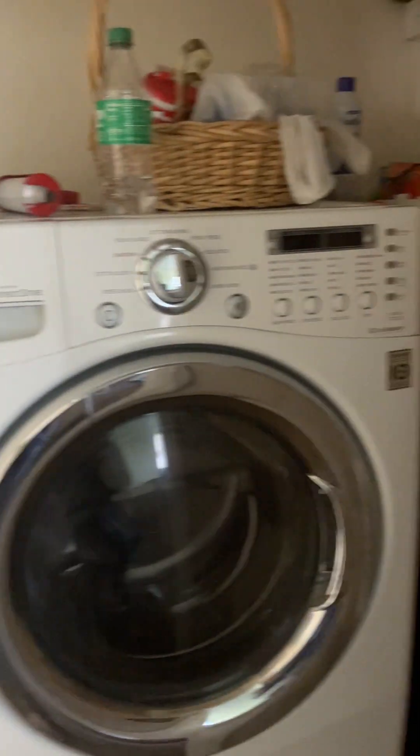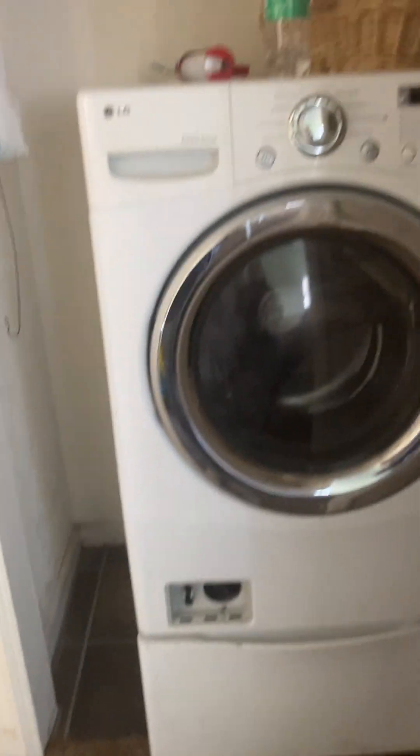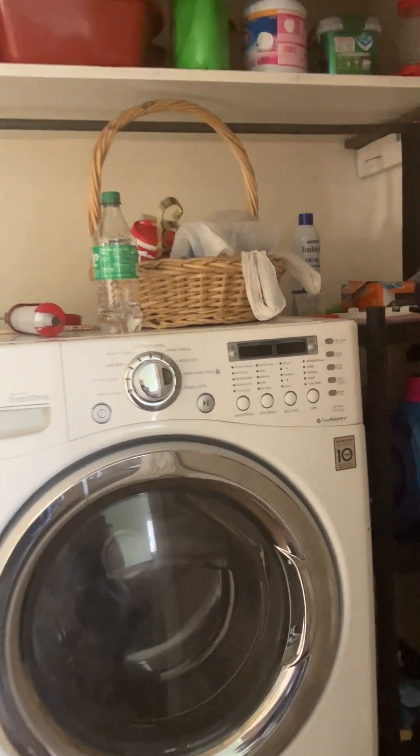So, this is the washer-dryer space, but there's also one in the basement. He just retrofitted this to work because he doesn't want to go up and down the stairs. Here's the bathroom.